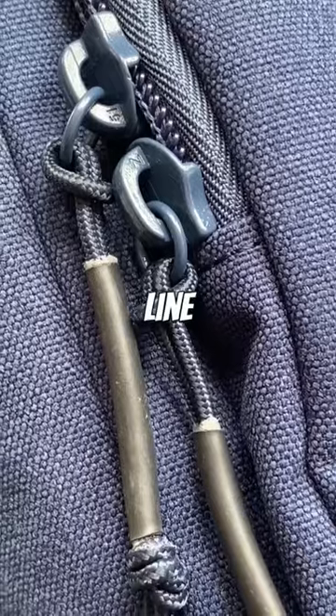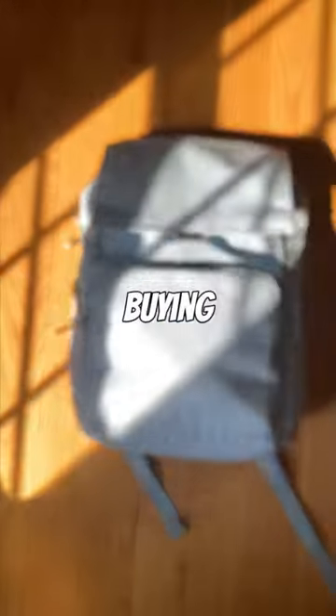Our hardware is top of the line and designed to last for years. We don't want you buying a bag every six months — we want you buying one that's built to last for a lifetime.